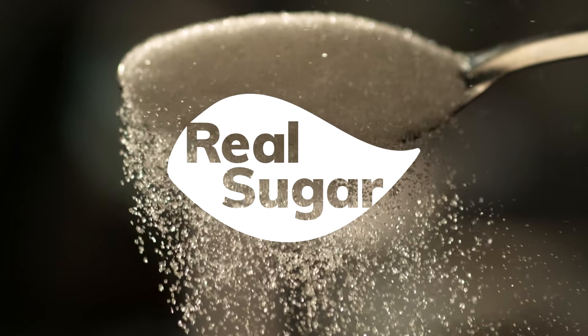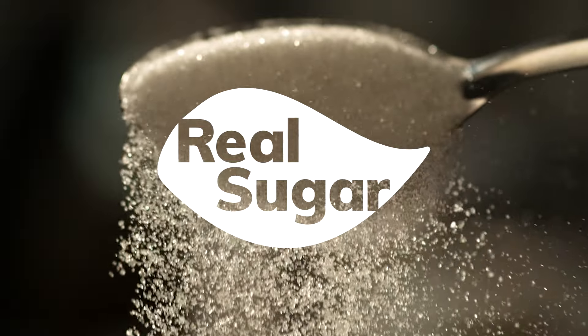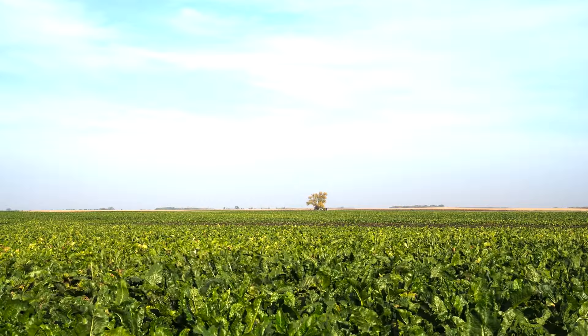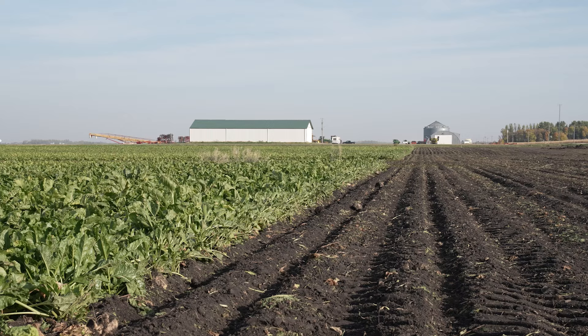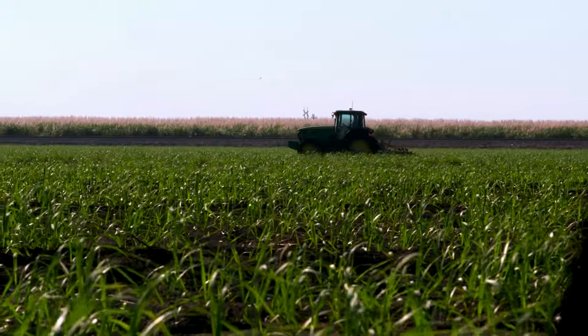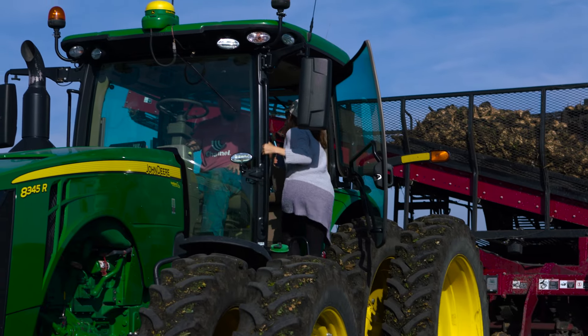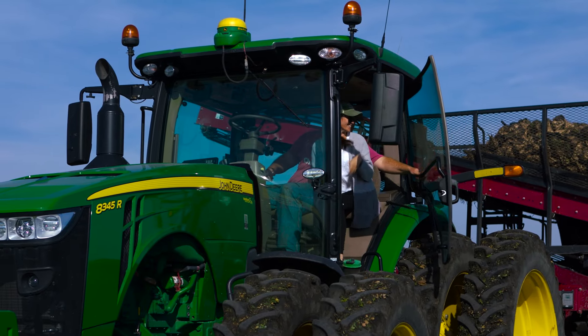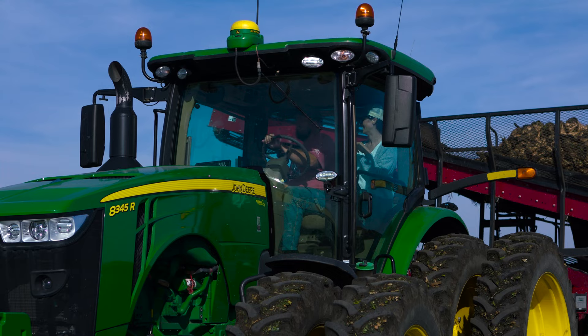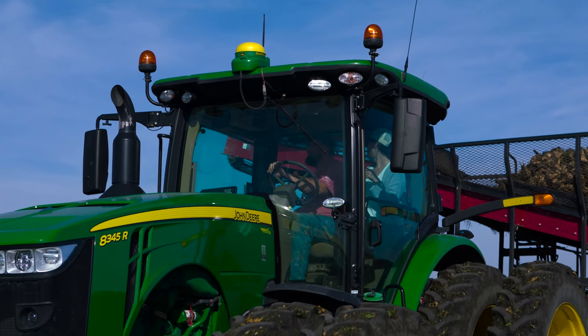Real sugar — an ingredient we all know and love. Ever wonder where it comes from? Real sugar comes from plants: sugar beets and sugar cane, grown on farms where hard-working families and mother nature work together. It's vital that people understand where their food comes from. It's easier to connect to the food when you know where it comes from, and you can feel the passion from the farmers growing the food not just for your families, but for the whole world.